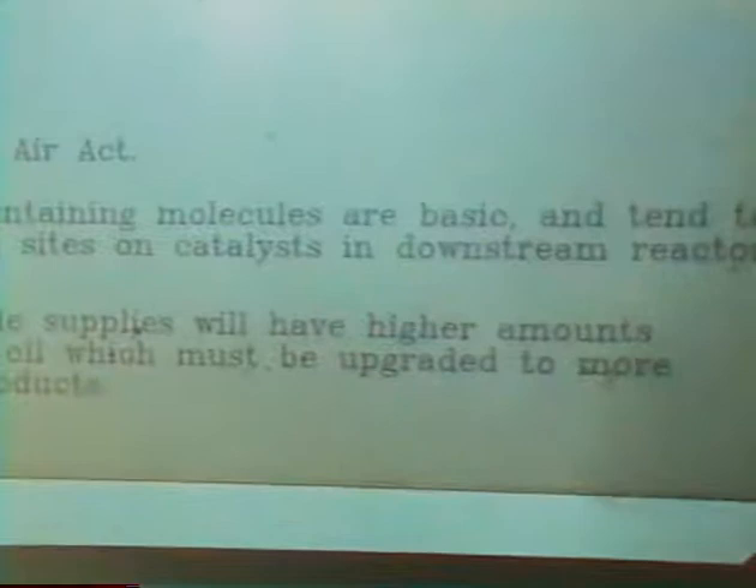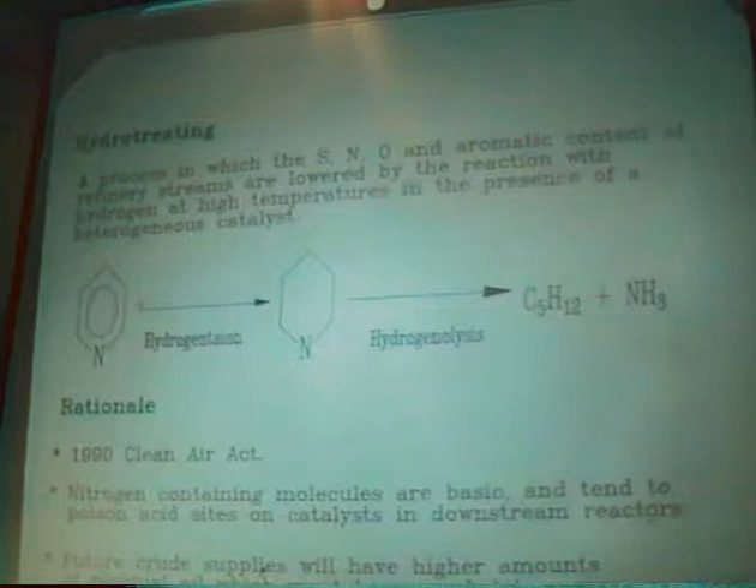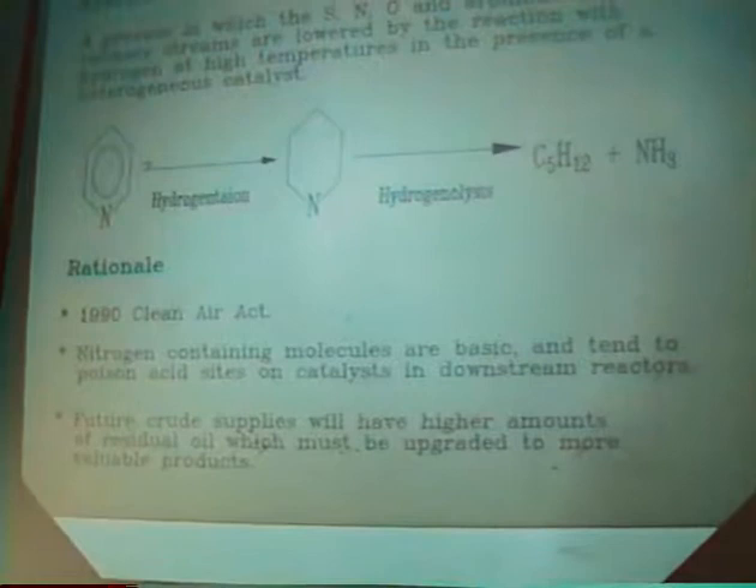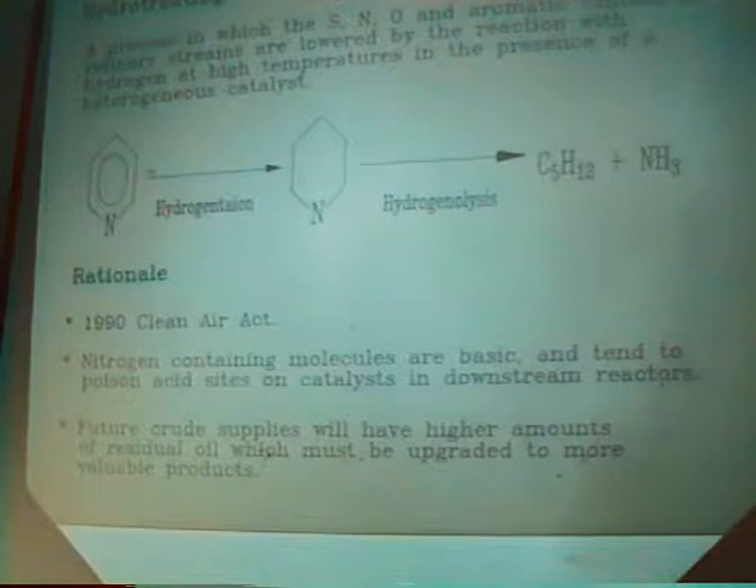I'm going to talk about hydrotreating catalysts, specifically phosphate and borate promoted catalysts. Why hydrotreating? Environmental regulations are putting a big burden on refineries to increase hydrotreating capabilities. Refiners face two options: either build new hydrotreaters, which can cost upwards of $100 to $200 million, or identify better catalysts to increase throughput. So there's a tremendous financial incentive to developing better catalysts, and this is how we sell this kind of work to our management.